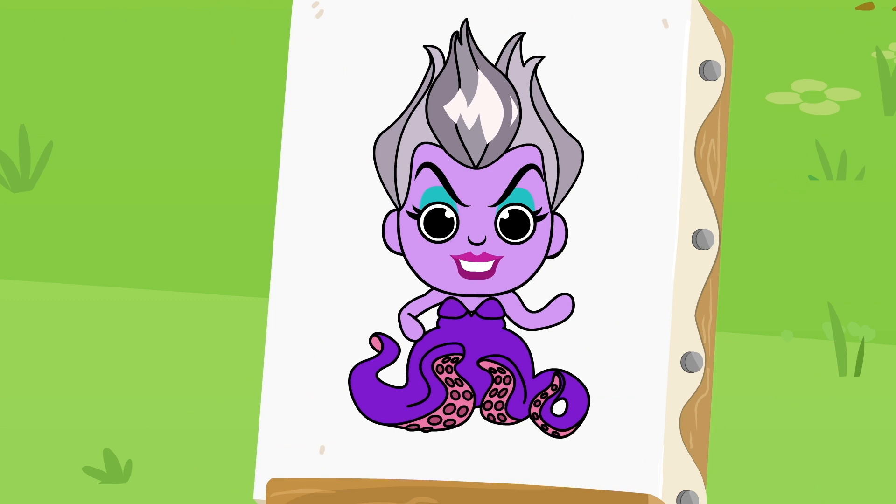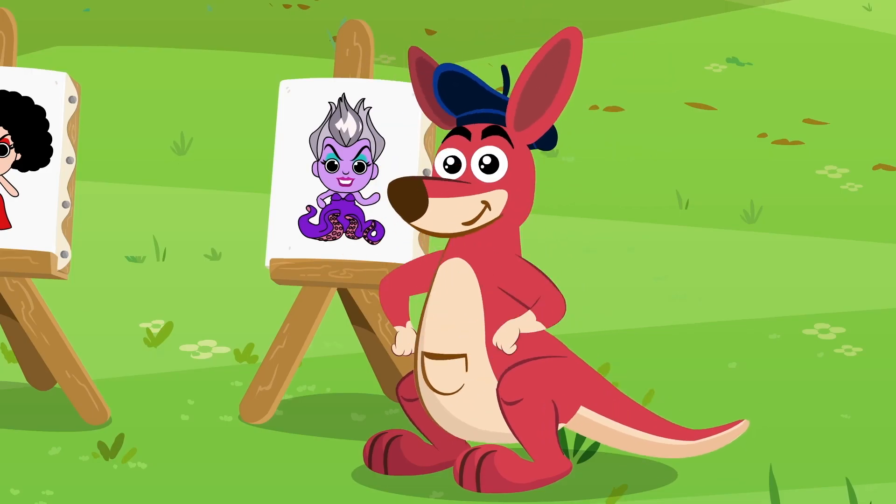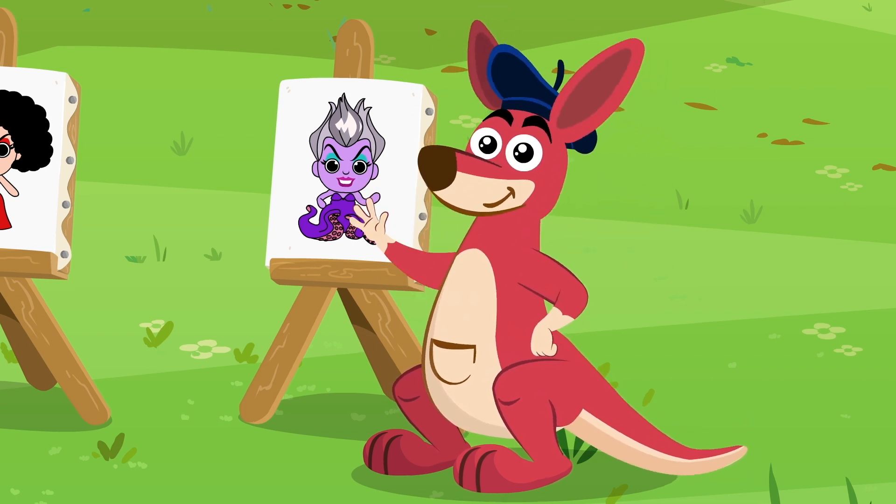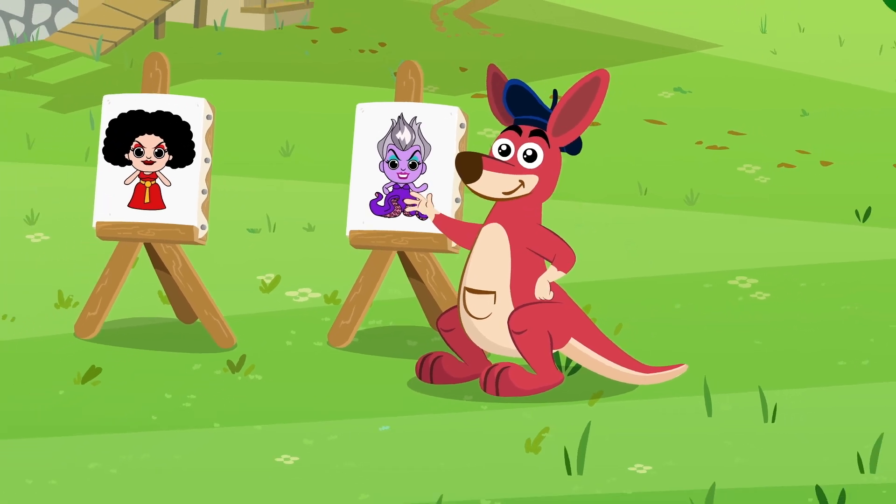Yes! You nailed it. We got it, Kangoo. That's great. See you at the next painting class.